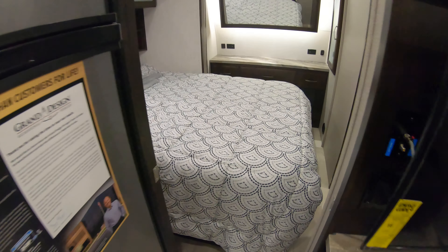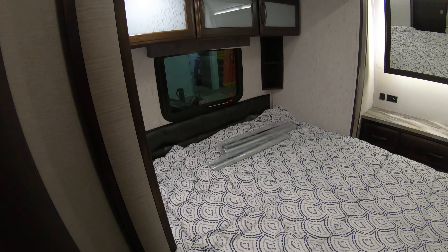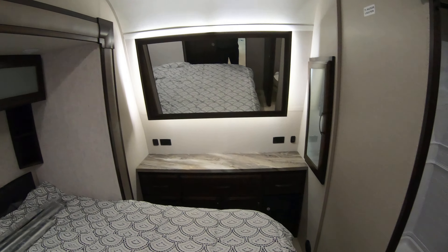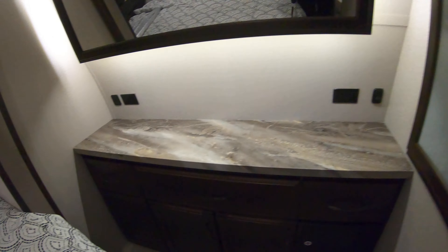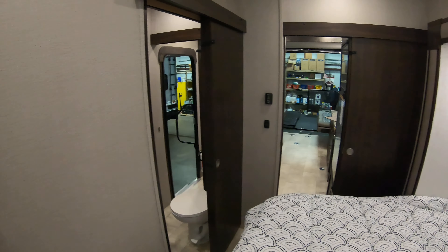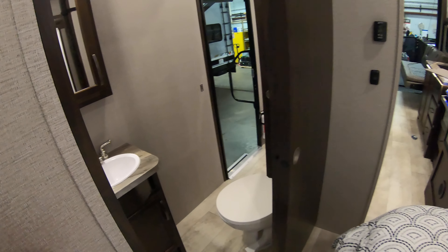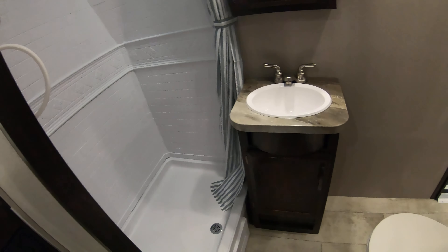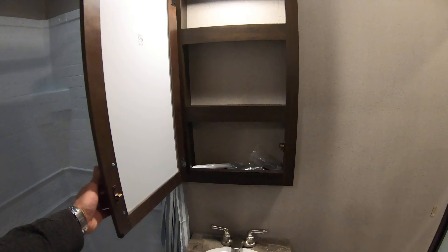Just walking back to the front. Here's your walk-around bed, and there are the posts for the table. Storage over here, and a nice hidden hanging closet there. Little pocket door here for the master bathroom — or the only bathroom. Got a porcelain toilet — more durable, easier to clean. Vanity and medicine cabinet.